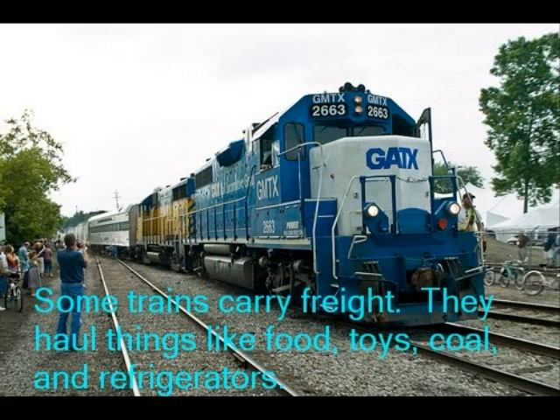Some trains carry freight. They haul things like food, toys, coal, and refrigerators.